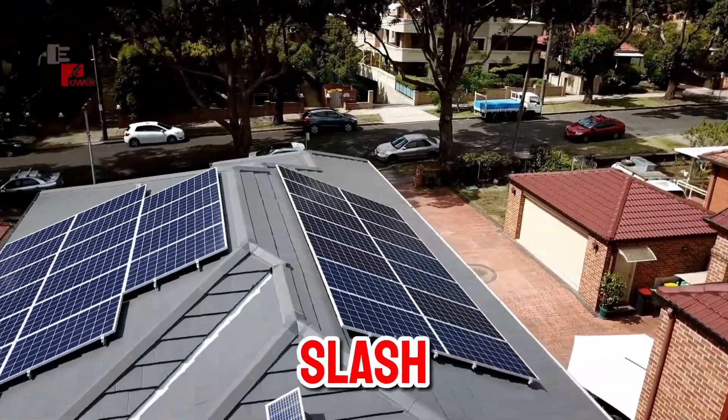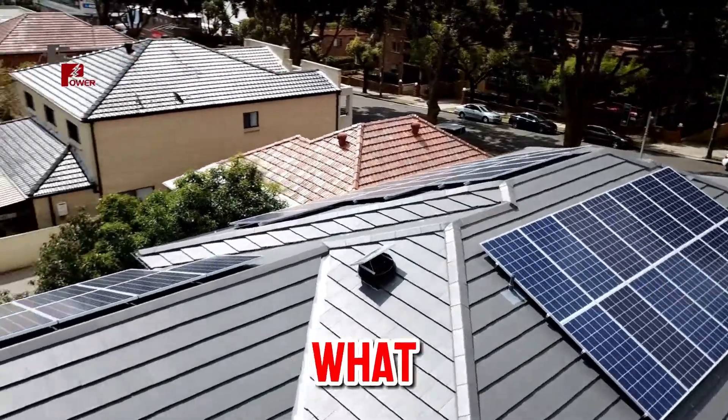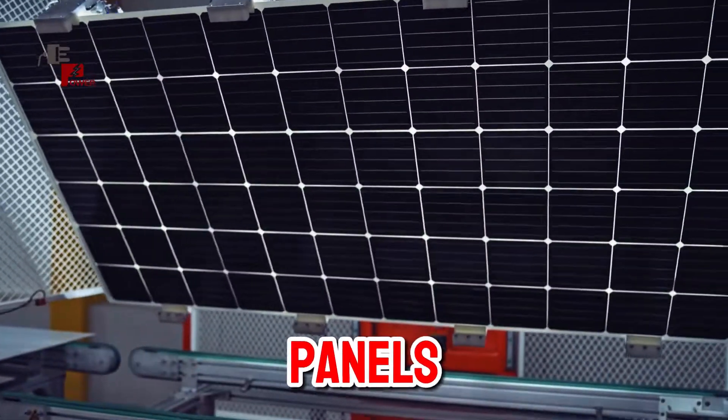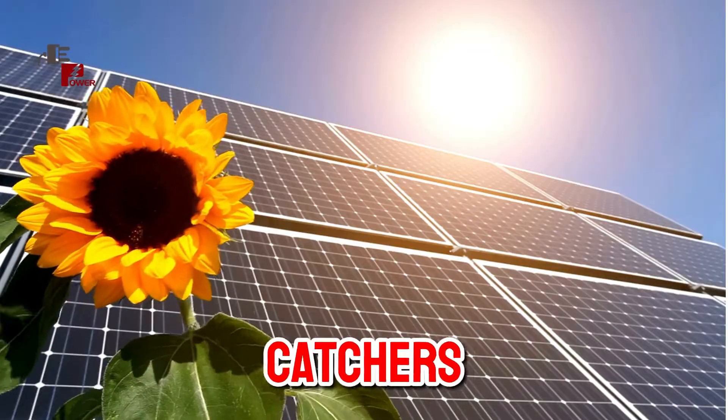Imagine your roof covered in miniature power plants — that's essentially what solar panels are. Here's the secret sauce: solar panels are made of photovoltaic cells, packed with semiconductors that act like light catchers.